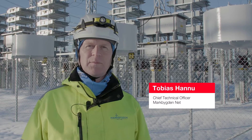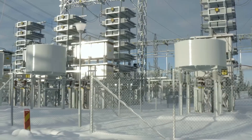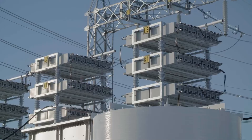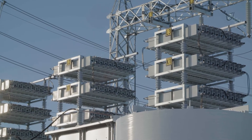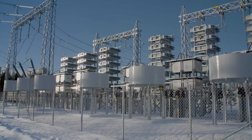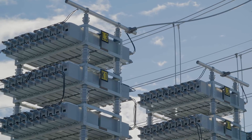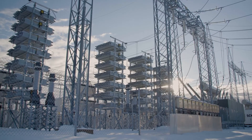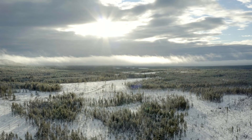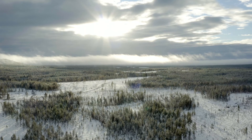Hitachi Energy's harmonic filter will support full utilization of the renewable power created from the wind turbines here in the Mark Bigden area. The increase in power quality will also ensure that we meet the high requirements from the main grid. It will also help us to avoid disturbances through stable operations, and help us to be a partner in balancing the reactive power from a national perspective. With our pioneering technology, we are advancing Sweden's energy system to be more sustainable, flexible and secure.